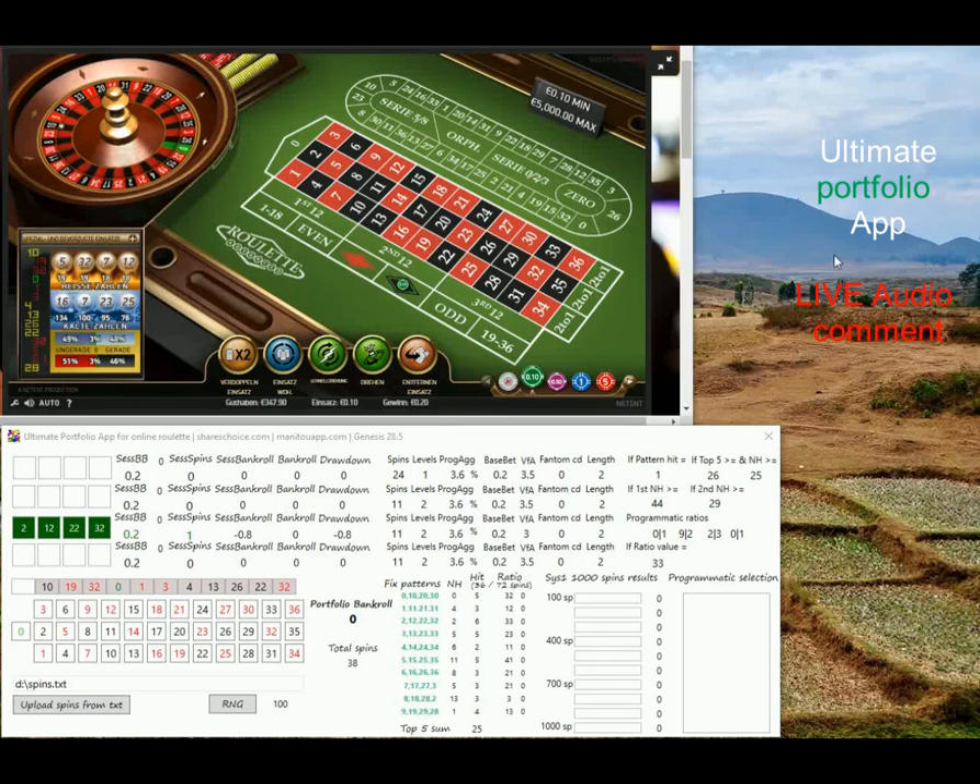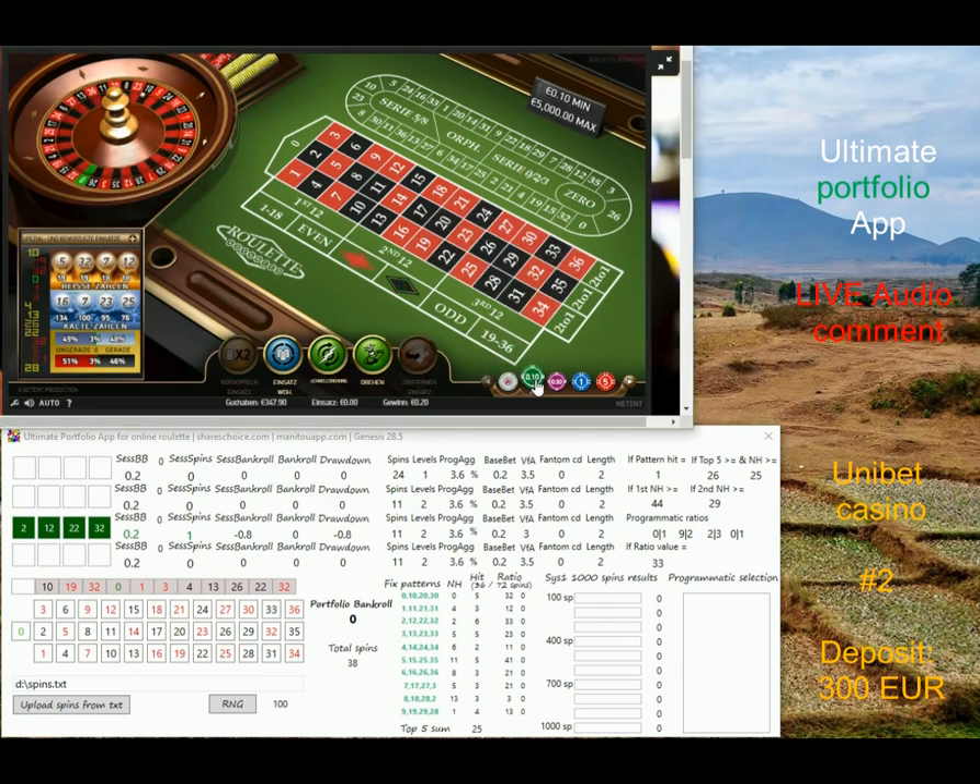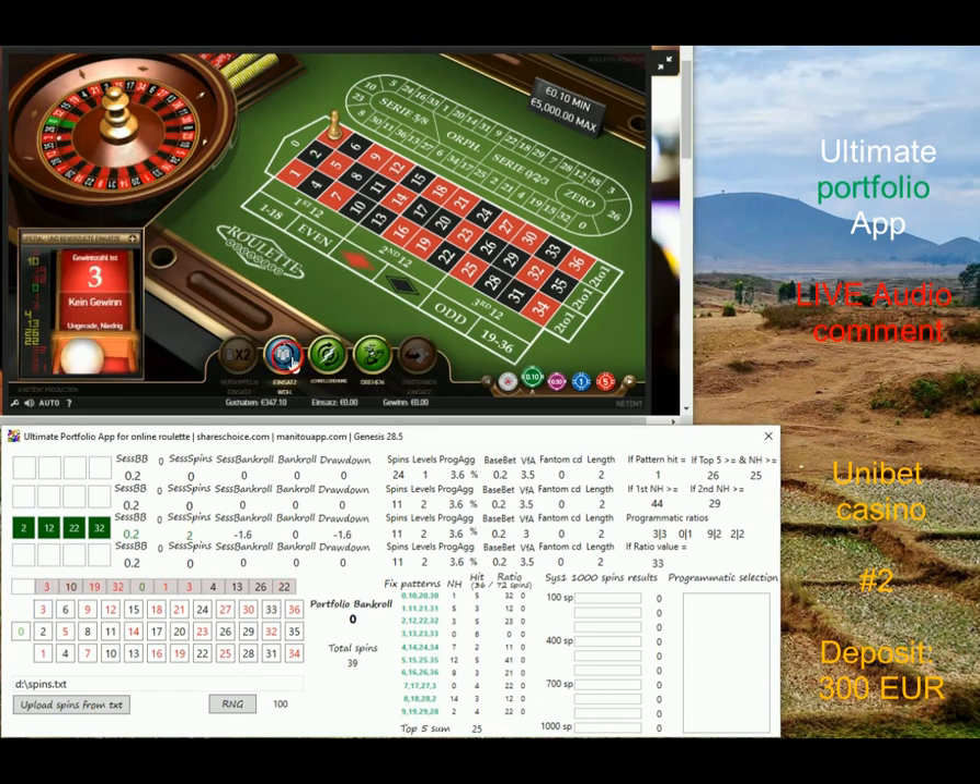Hi guys, it's Peter. I'm recording this comment live, so this is a total live session — not only live play but also live comments, so I can give you hints exactly when things are happening. Currently I have something like 350 euro stack, and this is my portfolio app, the latest version with Genesis 28.5. I'm going to challenge this table right now and I've just received a prediction to play numbers ending two, based on my newest algorithm added to this latest version of the app.